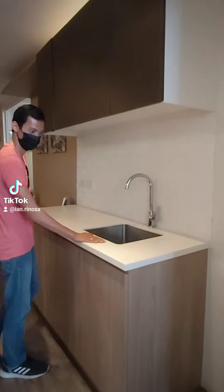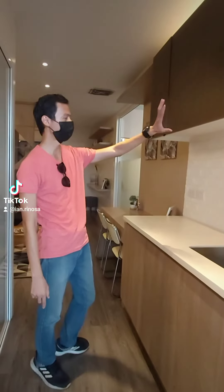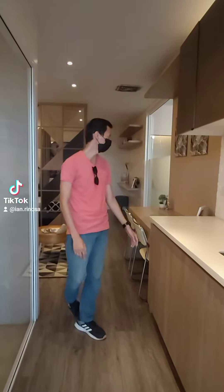Dito naman sa right side, we have our kitchen — we have our sink and countertop. We have kitchen cabinets na here. Hanging kitchen cabinet siya.